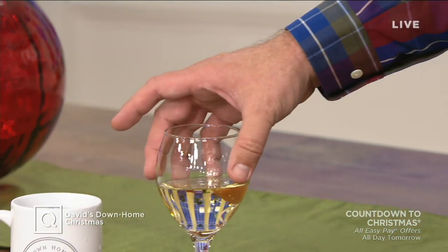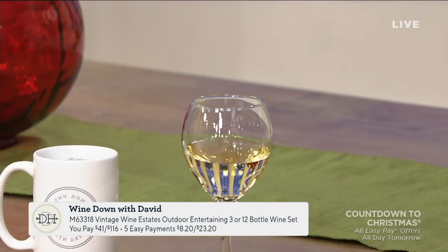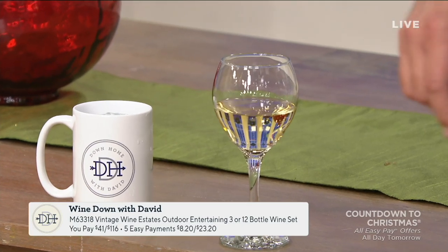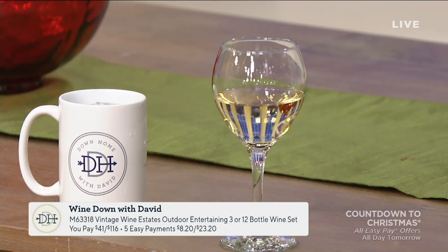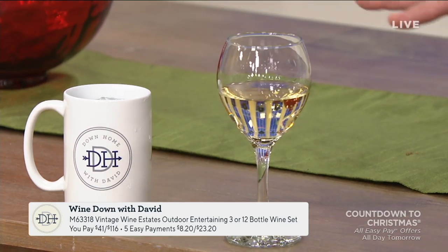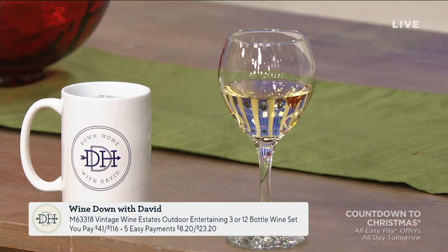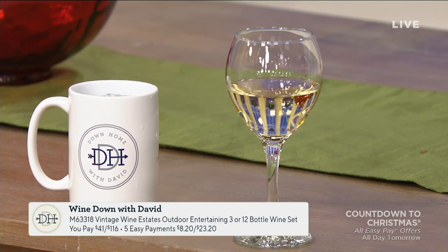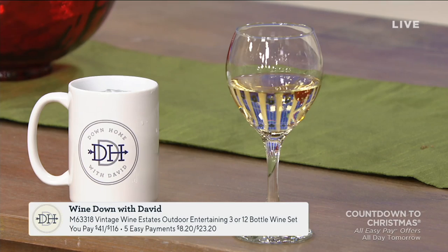Our down homers are a friendly bunch and will always welcome you with warm and open arms. We would love to have you join us. Also, at the end of every Thursday show, we wind down with David — I get to enjoy a little glass of wine as my treat, from our friends at Vintage Wine Estates. This is part of their outdoor entertaining collection, but they have so many collections available on QVC.com. So check those out, let your fingers do the shopping, and enjoy the great wine.